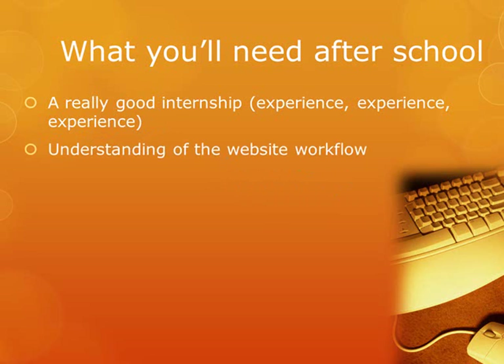Next: understanding of the workflow. Every job wants to know if you understand the workflow. The workflow is: concept, discovery, content development, design, development, launch, and post-launch.